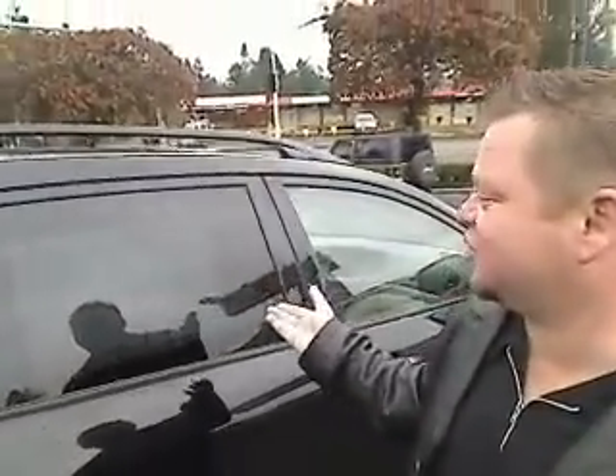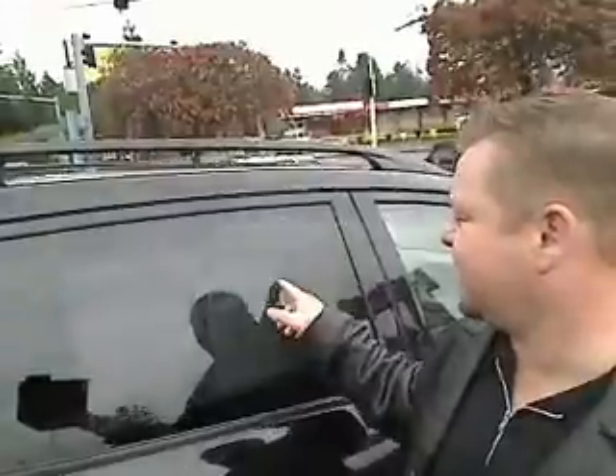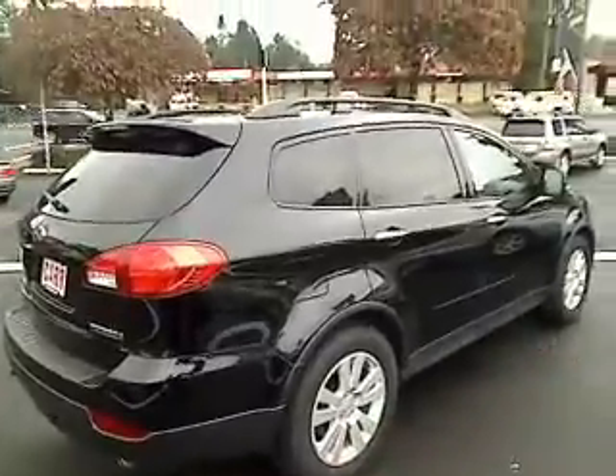Hi everybody. Scott Tanner, Company Live at Cars Use Cars. Thanks for taking a click and a look, and here it is. It's a virtual walk-around. This is a 2009 Subaru Tribeca, the Sport Utility 4-door. Stock number is WP1097, and this is a virtual walk-around.